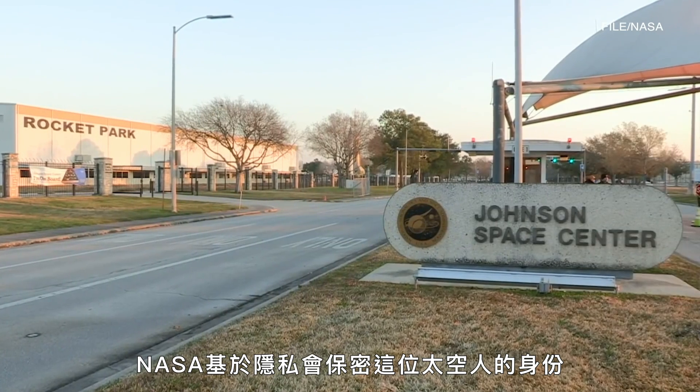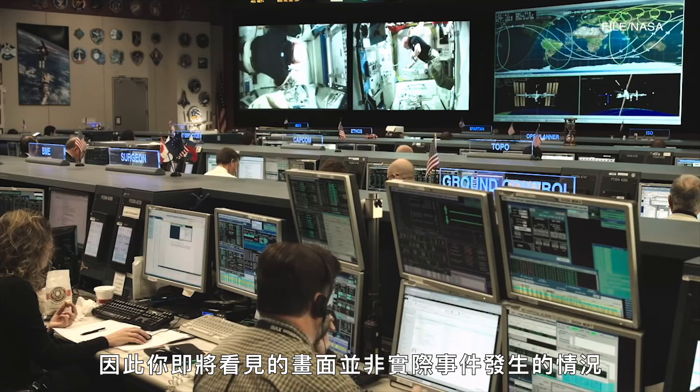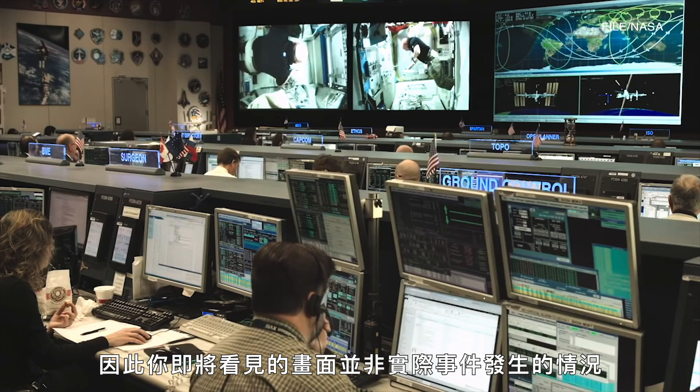NASA is keeping the identity of the astronaut secret for privacy reasons, so none of the footage you see will depict any of the actual events.